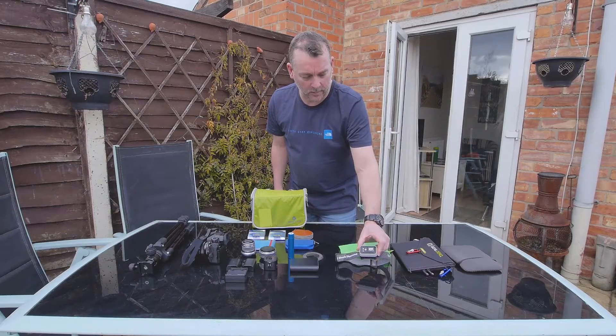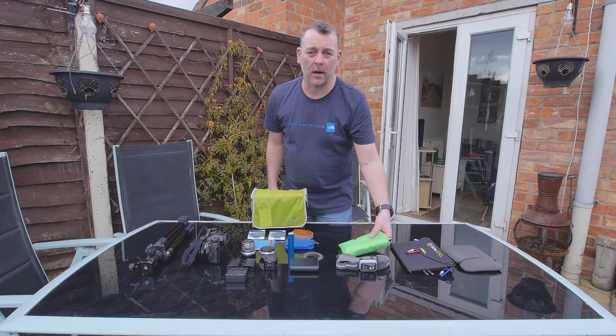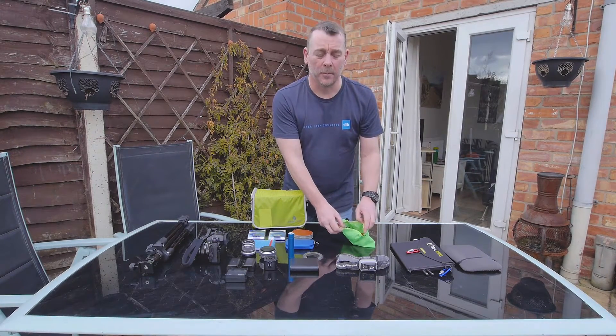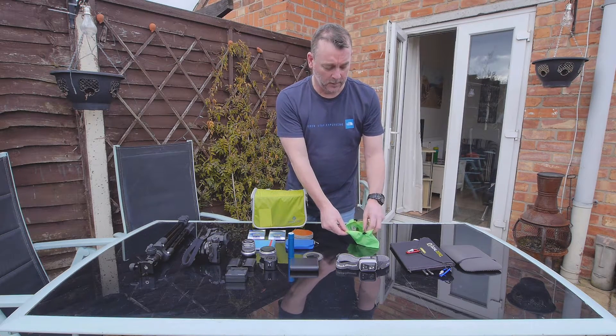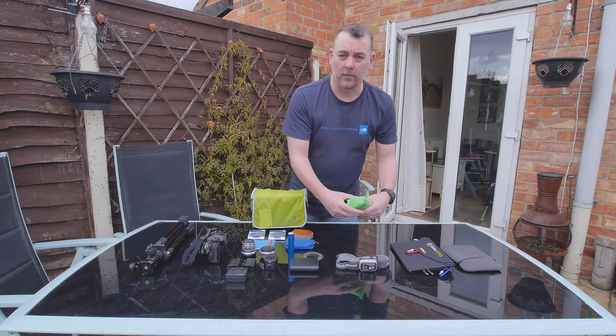The head torch is the Black Diamond Spot — simple, nice and bright with a red light mode as well. We carry a small bag with repair bits and bobs: pole repair, seam sealant, tenacious tape, guy lines, needle and thread, and some super glue — just for emergencies.